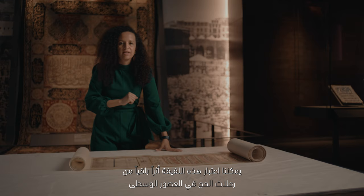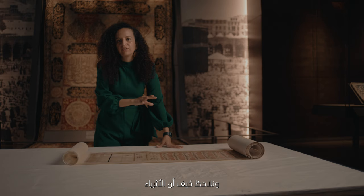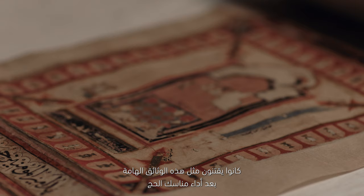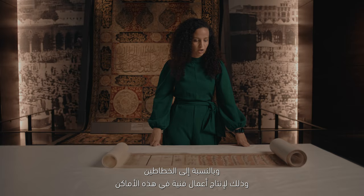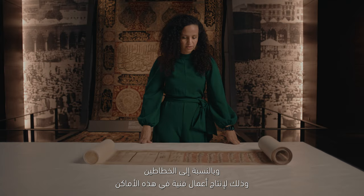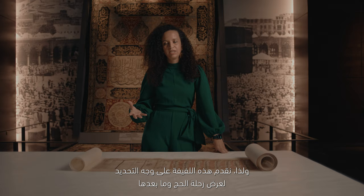Think of this scroll as the reminiscence of pilgrimage practices in the medieval period and how very wealthy people would be acquiring such important documents after the performance of their pilgrimage. These holy sites would have real importance for artists and calligraphers to produce artworks in these places. And so this scroll specifically is displayed to really talk about the journey and what comes after the journey. Thank you.